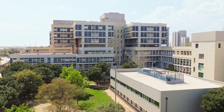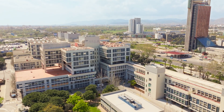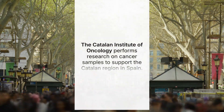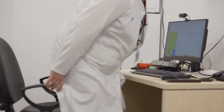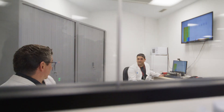ICO is the Catalan Institute of Oncology, and it's one of the largest comprehensive cancer centers in Catalonia and in Spain. Clinical trials is one of the most important research and translational research projects in our institute. Since we visit more than 8,000 patients per year, we're involved in more than 1,000 clinical trials.